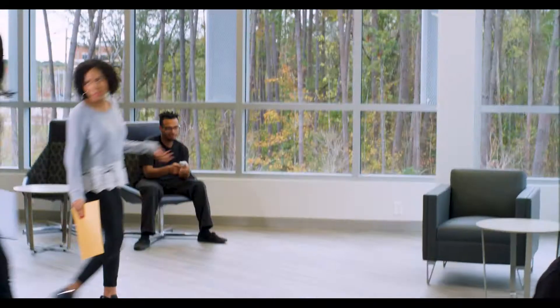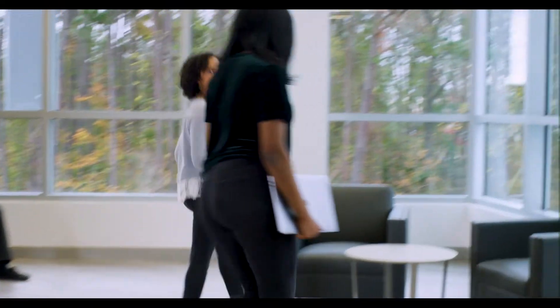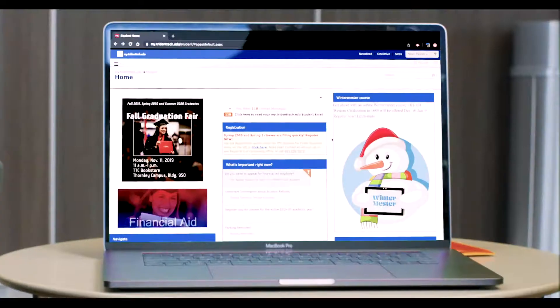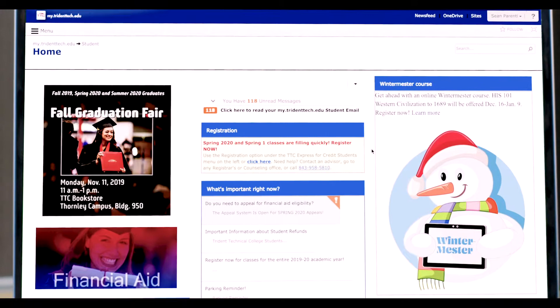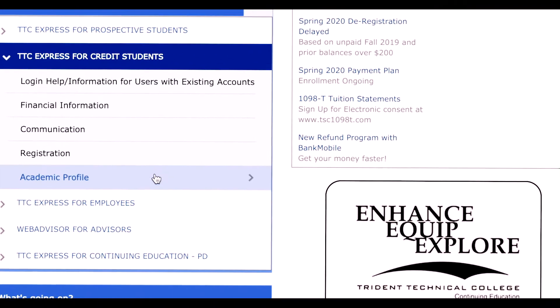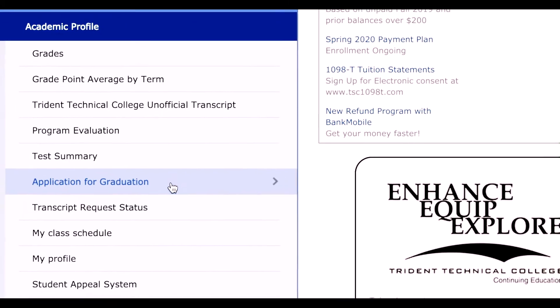Did you submit your graduation application? You're supposed to submit the semester before completing your program. I'll show you — you can submit your application through the Student Portal or the Registrar's Office in Building 410. Once final grades are in after four to six weeks, you'll be notified through your TTC email address that your diploma is ready for pickup.